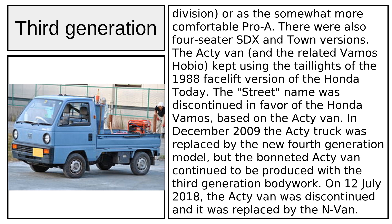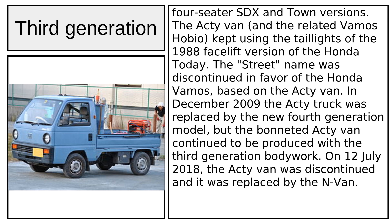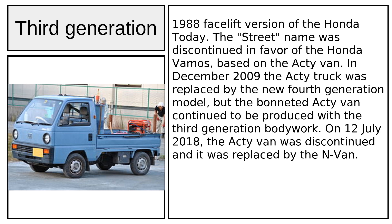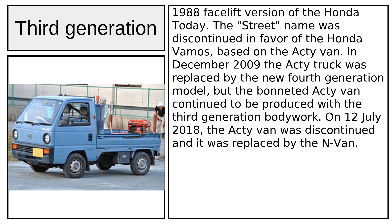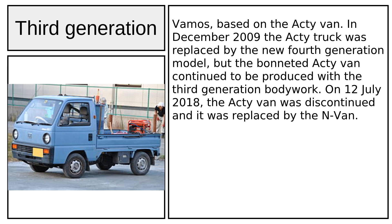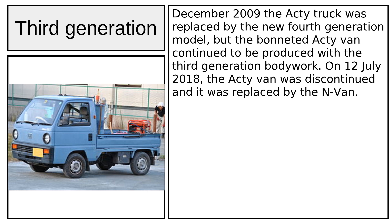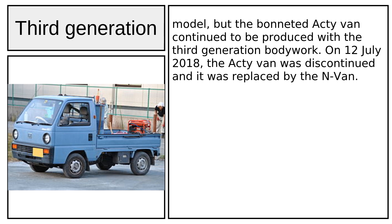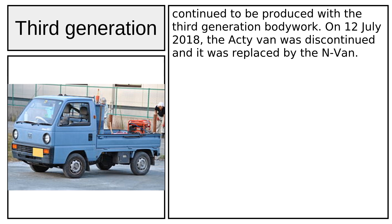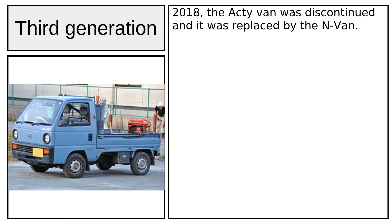The van was available as a two-seater Pro-B with a division, or as the somewhat more comfortable Pro-A. There were also four-seater SDX and Town versions. The Acti van and the related Vamos Hobbio kept using the taillights of the 1988 facelift version of the Honda Today. The Street name was discontinued in favor of the Honda Vamos, based on the Acti van. In December 2009, the Acti truck was replaced by the new fourth-generation model, but the bonneted Acti van continued to be produced with the third-generation bodywork. On July 12, 2018, the Acti van was discontinued and replaced by the N-Van.